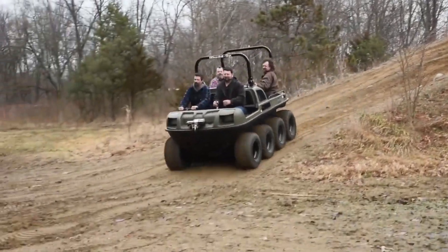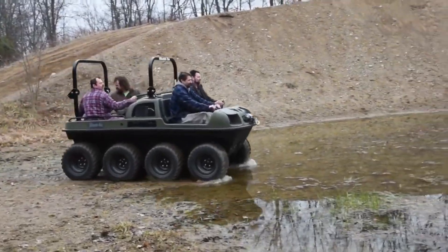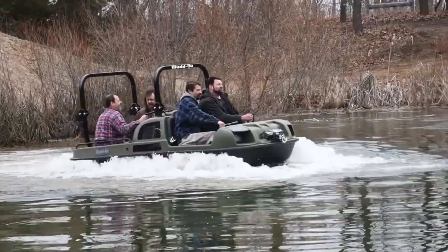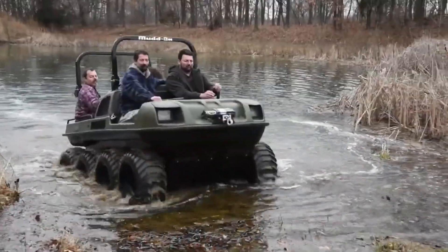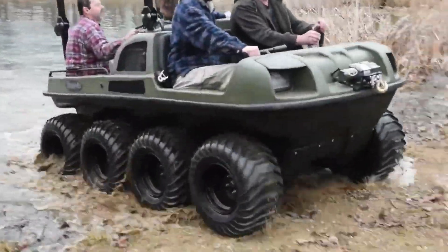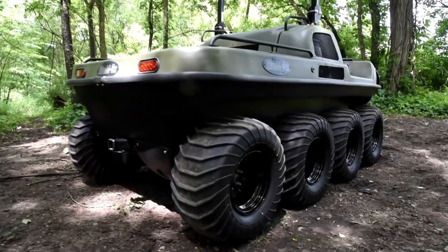Maintenance is straightforward, requiring only basic tools, making it user-friendly for operators. With a variety of engine configurations available, the Mud Ox Vengeance is the ideal off-road vehicle for those seeking an economical yet extremely durable solution for their outdoor adventures.